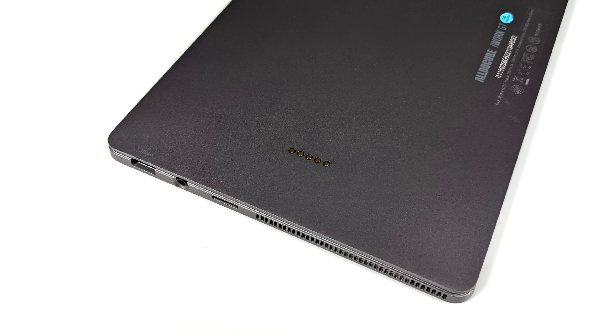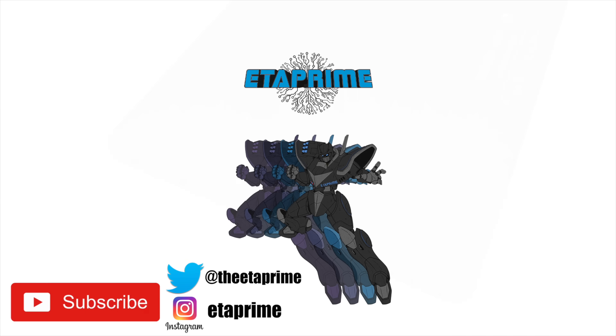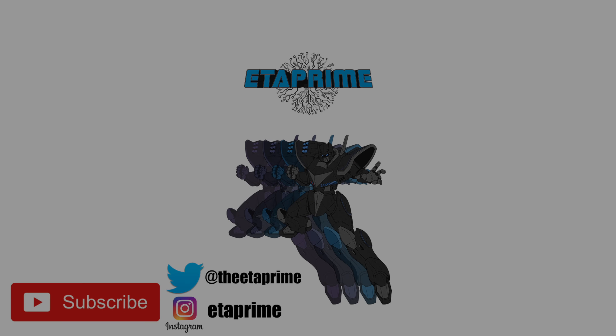That's going to wrap it up for this video. Thanks for watching. If you're interested in learning more about the Alldocube iWork GT, I'll leave a link in the description as well as a link to their website — you can also pick it up on Amazon. If there's anything else you want to see running on this, just let me know in the comments below.